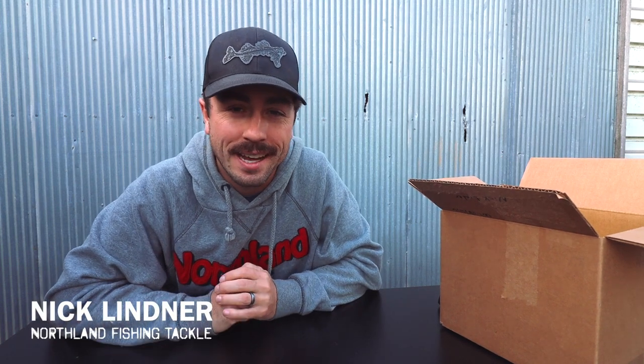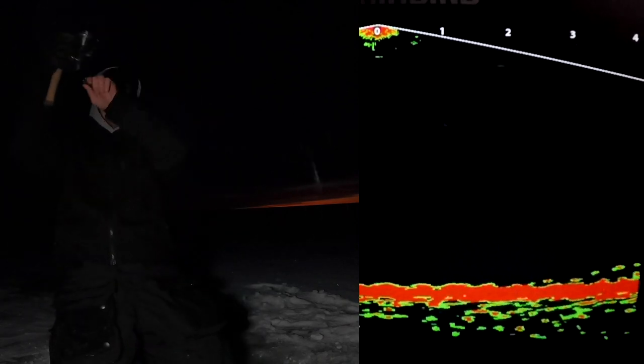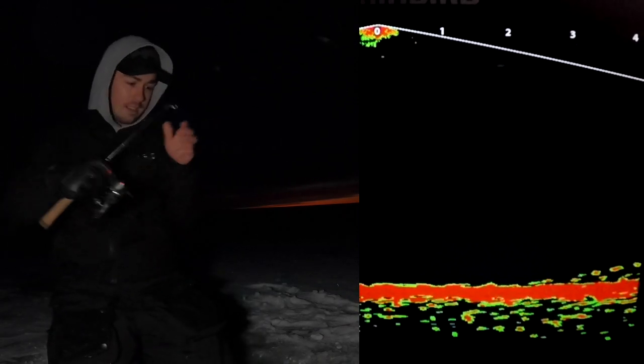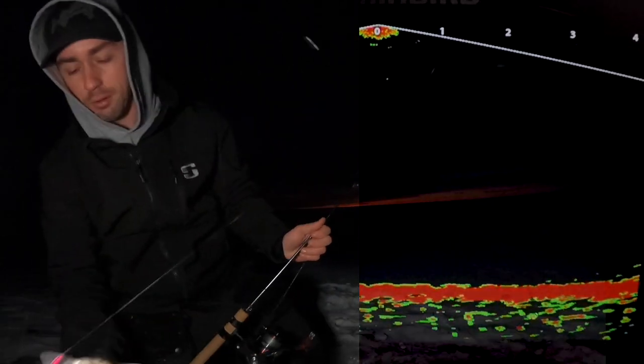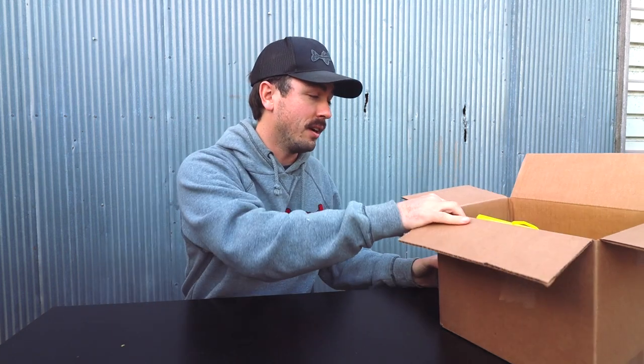We've got some cold weather in the forecast and that means ice is just around the corner. In my neck of the woods, the first place people are looking when thinking about early ice fishing is Red Lake, and it's not going to be too long before people are heading up there — probably just a few weekends away. We're going to talk about Red Lake in this video and share some good tips that'll help you catch more fish during the early ice period, going into a few different baits and kits as well.